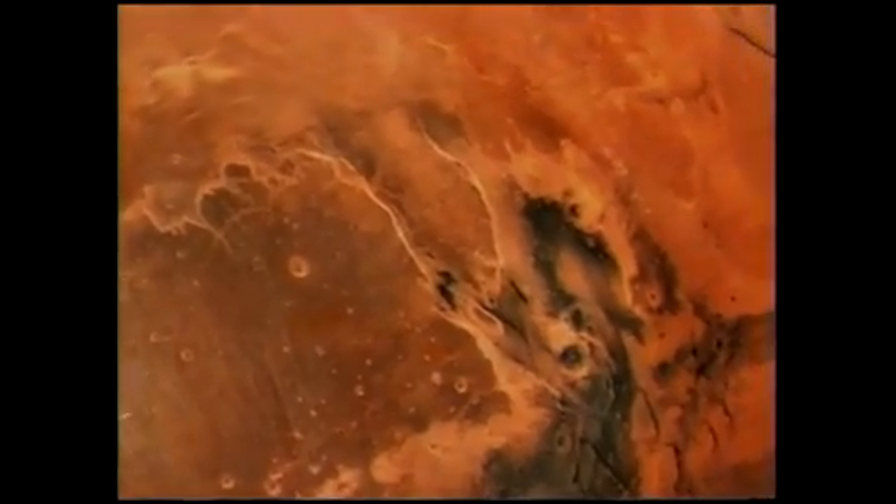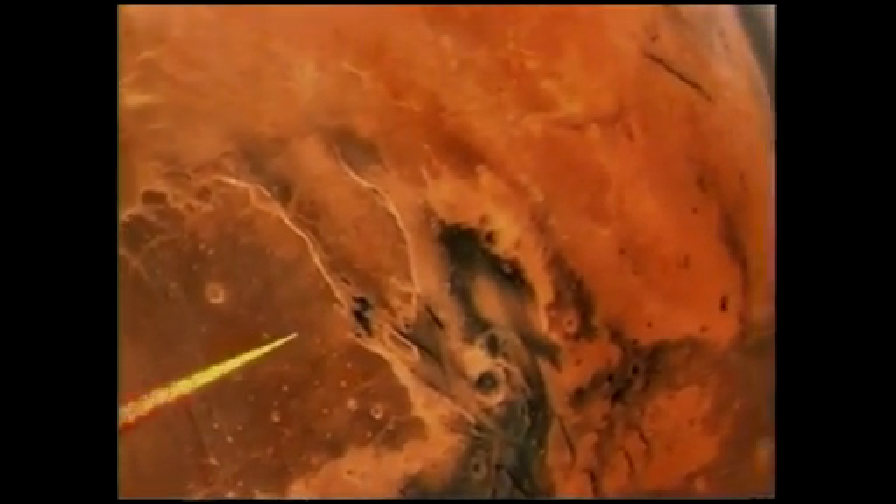Roughly, how much could you actually shorten a trip to Mars? Well, instead of it taking on the order of 10 months to a year, it could be shortened to the order of three or four months, depending on how much power you have to deliver. Now, in order to get to those three or four month times, you need megawatts of power, which implies nuclear sources rather than solar.